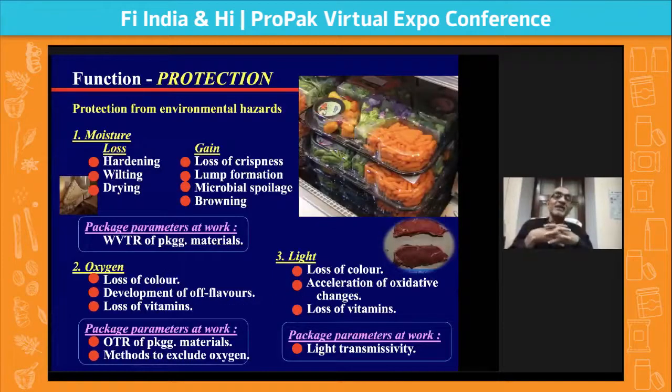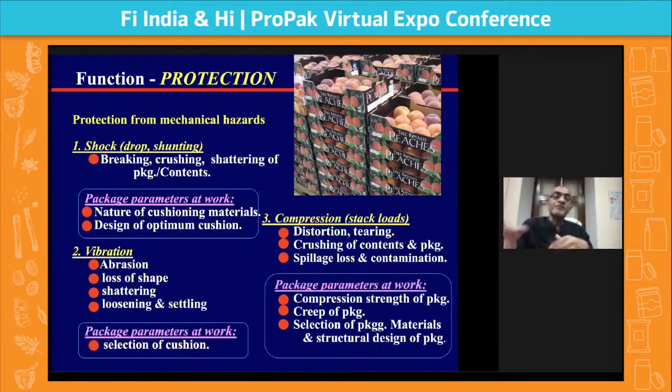The fourth level of certification is specific migration. Even some chemicals at PPB levels — not PPM — if they get into the food, they may be toxic or carcinogenic. Depending on the type of packaging material, this test must also be done. Once it passes all four tests, then it is food grade. This is very important to keep in mind.